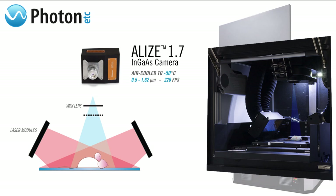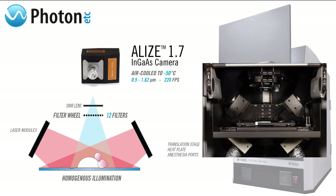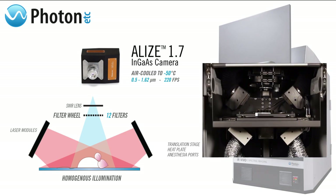Secondly, each machine allows for customization. Each client's illumination module is designed to emit at the wavelength suited to their research, while the detection module allows the user to select between 12 filters on the fly. Finally, the field of view can be adjusted by moving the motorized stage along the Z axis.